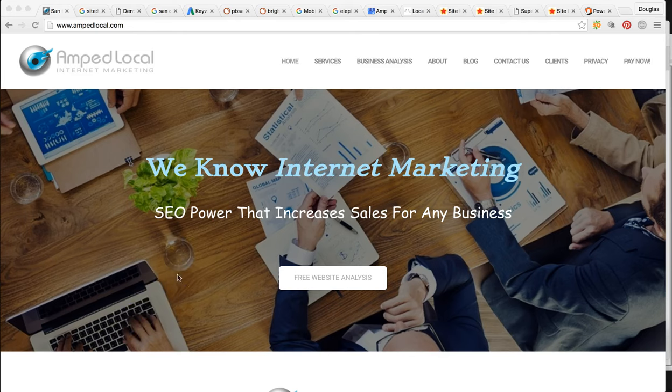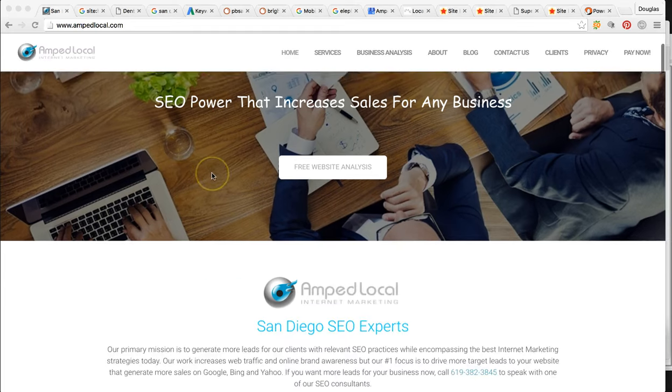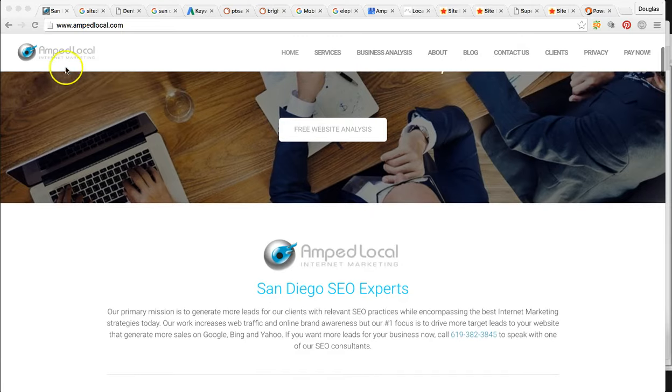My company is AMP Local. We're an internet marketing agency here in San Diego. Here's my website, amplocal.com. You may visit the site for more information.